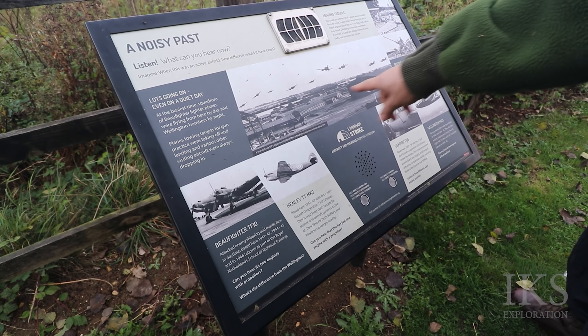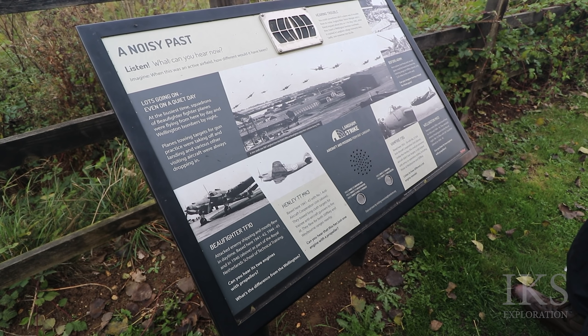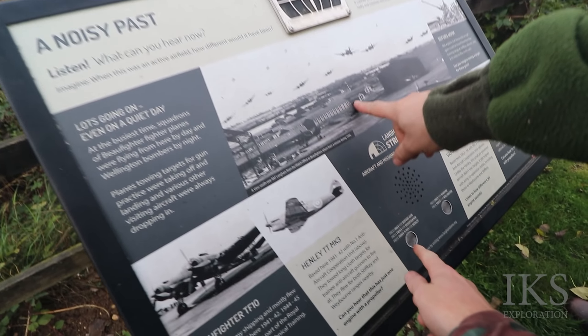Wow, is that the airfield? Yeah. It's all flat in there I assume. They don't like the ones to do with that.